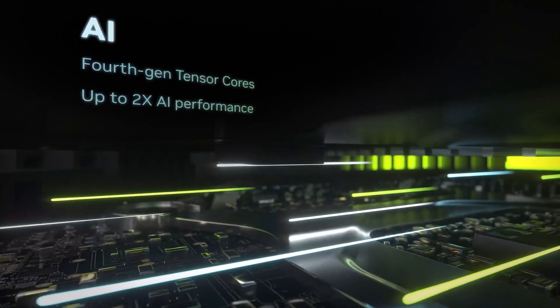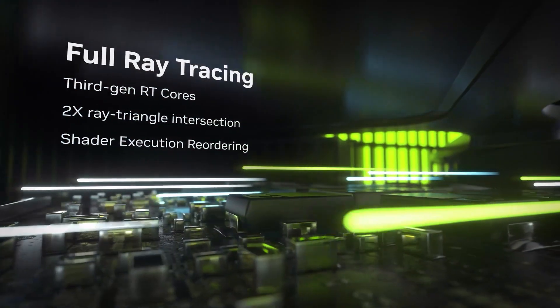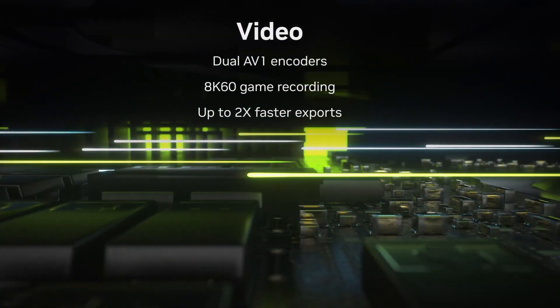Ada Lovelace also introduces third-gen RT cores, fourth-gen Tensor cores, plus the shader execution reordering known as SER, which enables the GPU to reorder RT operations on the fly. For video, the 4090 has dual AV1 encoders, making exports two times faster.